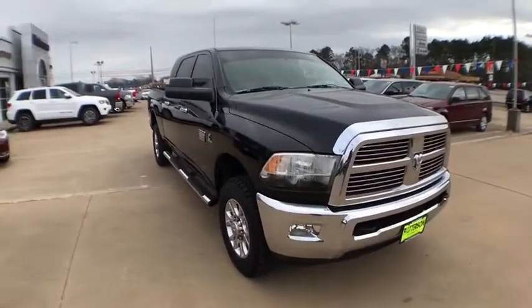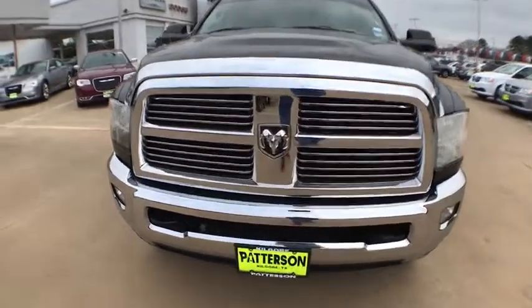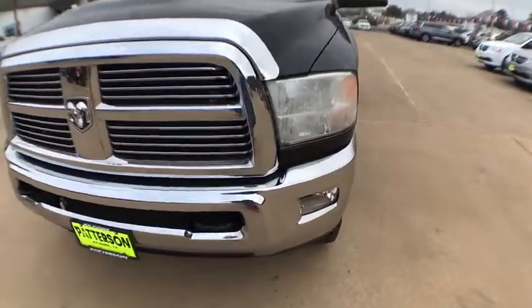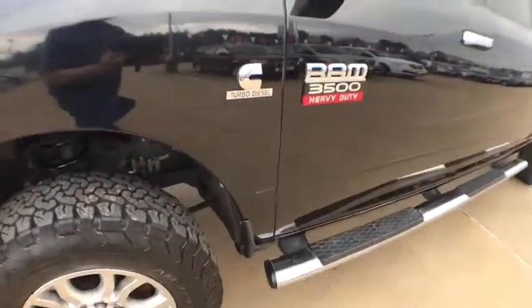Four-wheel disc brakes. Auto off headlights. Universal garage door opener. AM FM stereo radio. MP3 player. Power windows. Power door locks. Trip computer. Passenger airbag.